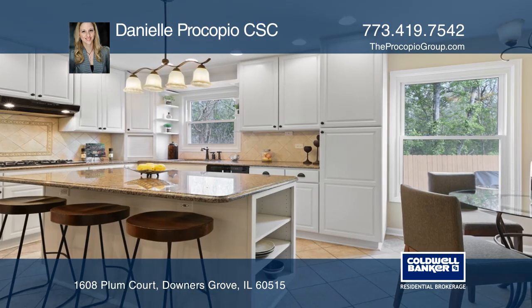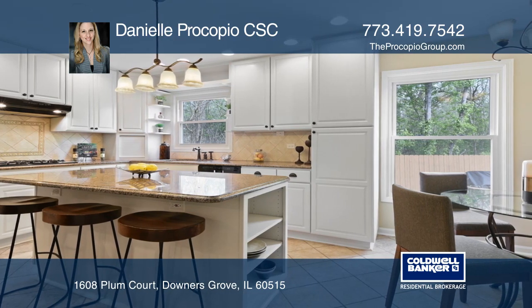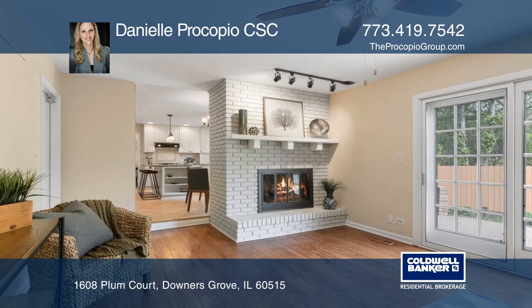This turnkey home features an eat-in kitchen with 42-inch cabinets, granite countertops, and an oversized island.